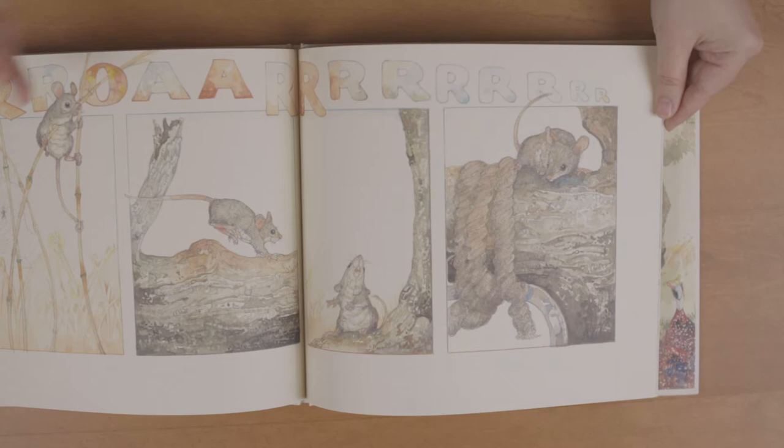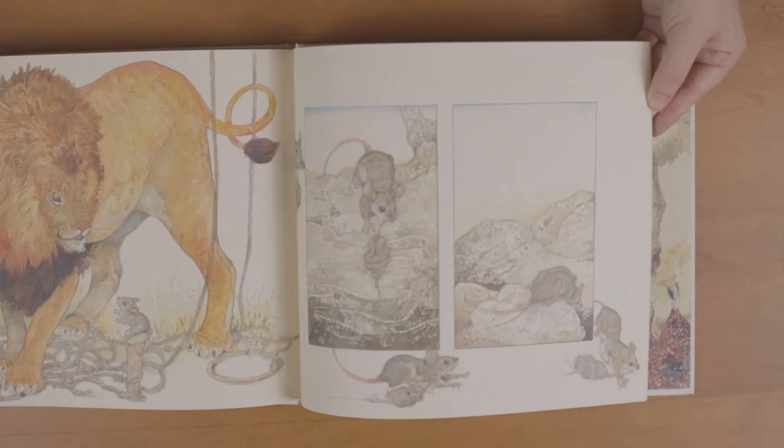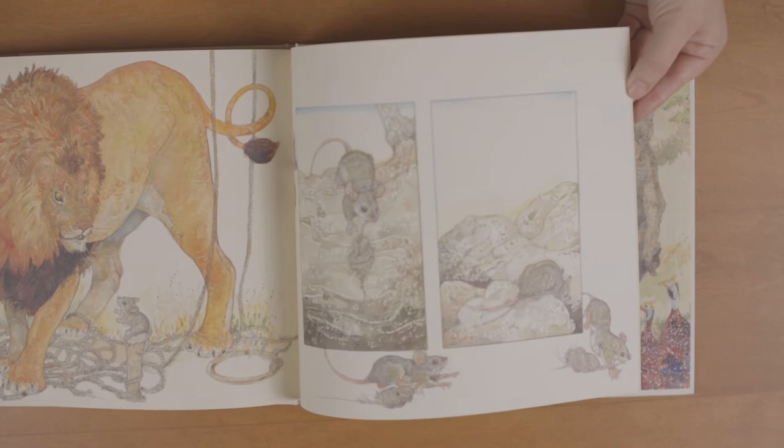Jerry Pinkney did so many interesting things with pacing and perspective in this book. He really plays around with the size of the animals — such a tiny mouse, such a great majestic lion.